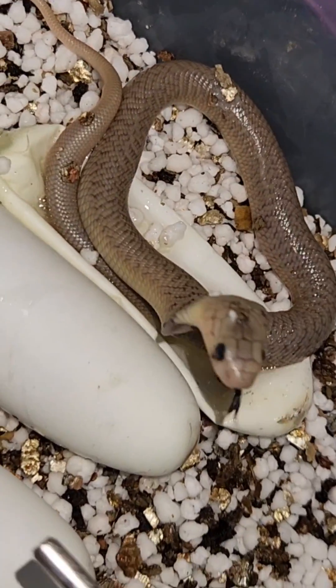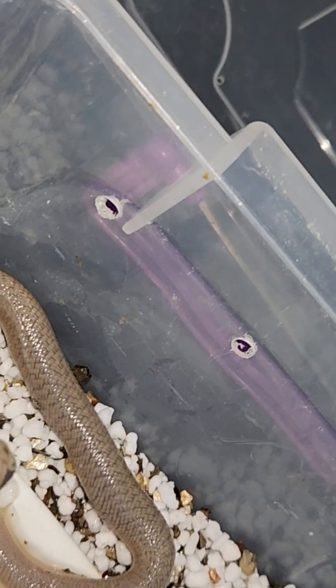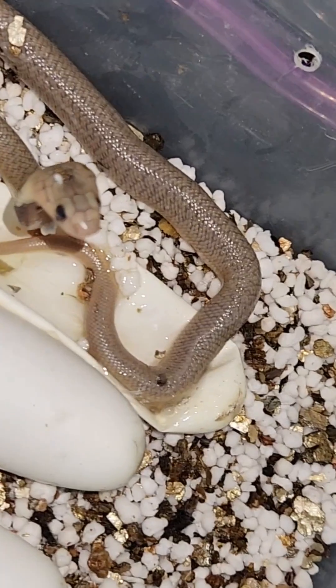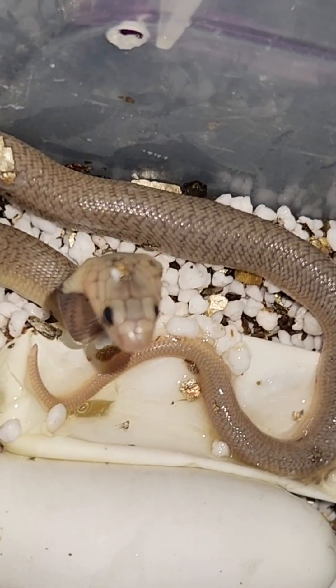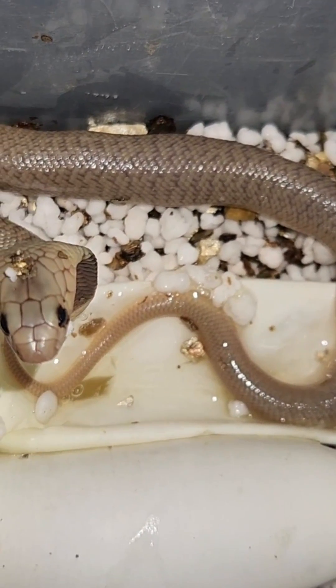All the baby Cape Cobras have that little dark brown or black band on the throat, but as they become adults they pretty much lose it — though even dad still has a very faint ghost band. Being so light in color, I'm pretty sure these are going to be amazing colored animals.